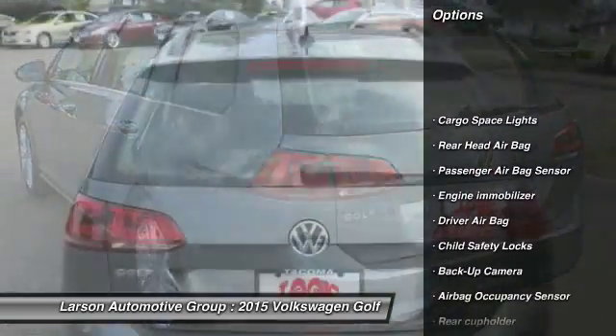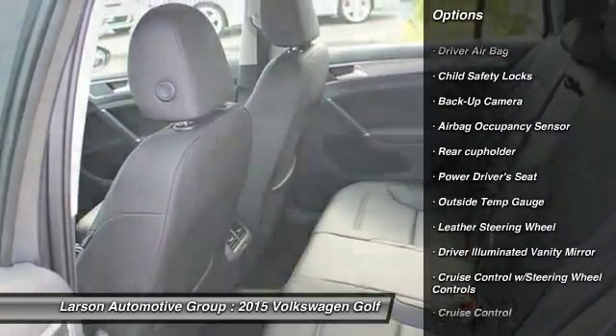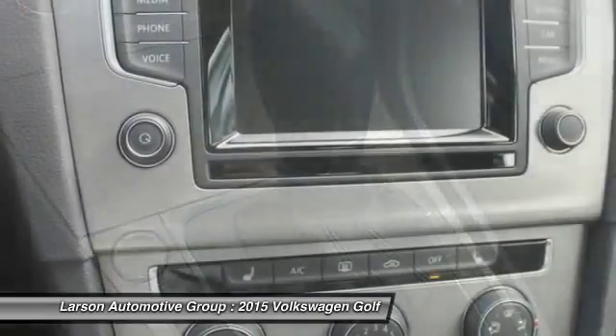Power passenger seat, backup camera, anti-lock braking system, moonroof, leather-wrapped steering wheel, front wheel drive, power steering, adjustable steering wheel, air conditioning, front driver airbag.